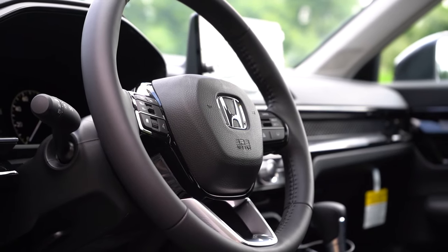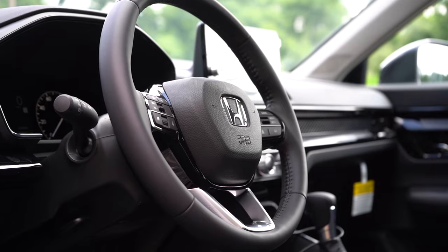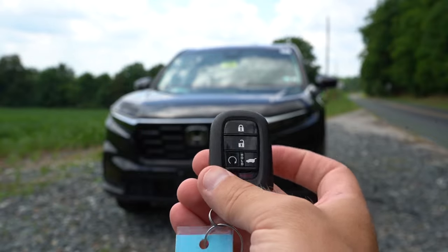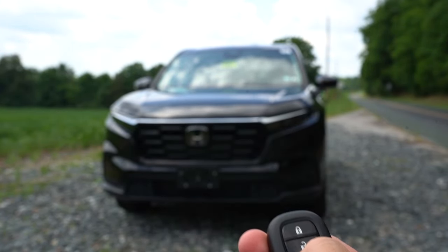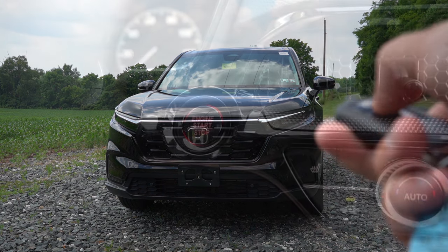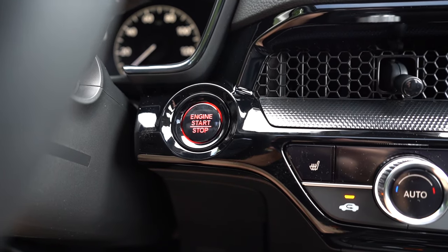The steering wheel is tilt and telescoping, leather-wrapped for the EX-L trim level only. As for the key, it features a Honda logo on one side with lock, unlock, and a circular remote start button on the other — remote start comes on the EX and EX-L trims. It is all keyless entry with a push-button start, located just to the left of the center air vents.